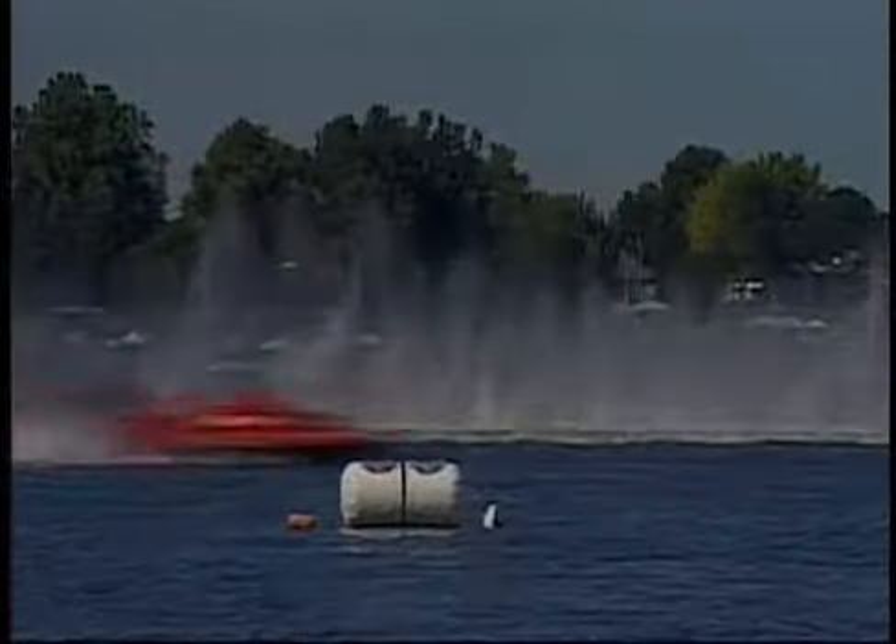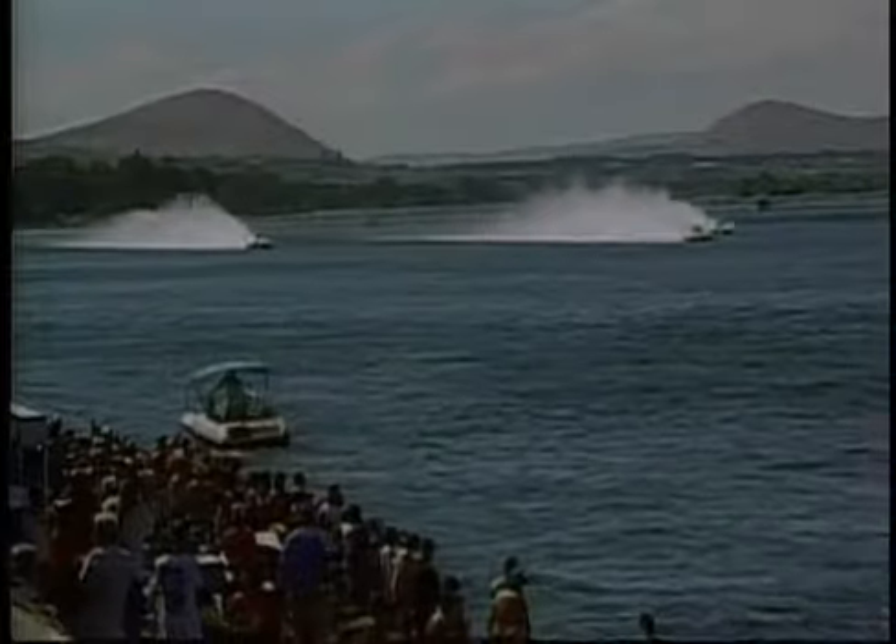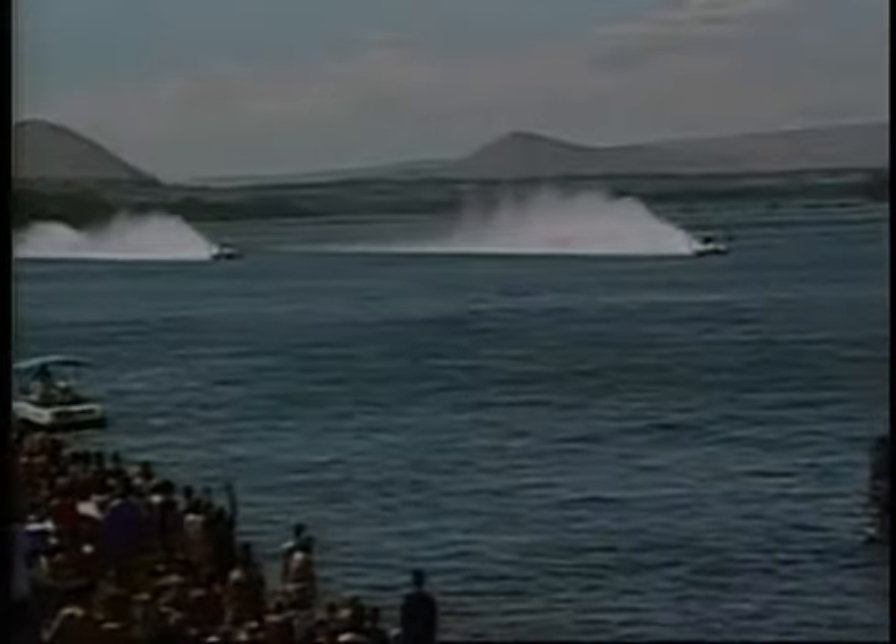Now here comes Brown making a start. He's legal. Kip Brown is right on time. He makes a great start in lane two. On the inside, Brian Perkins is running well in lane one as they go into the first turn. Brown will have the lead. His boat turns very well. Will he be able to stay ahead of the boat to his left?